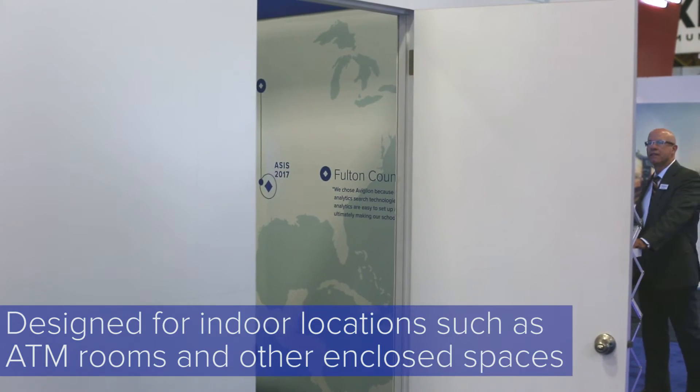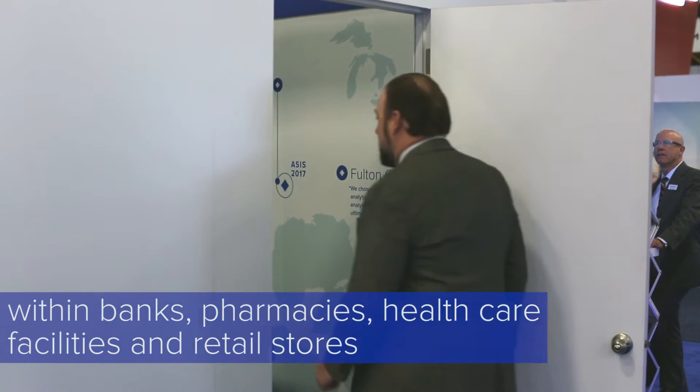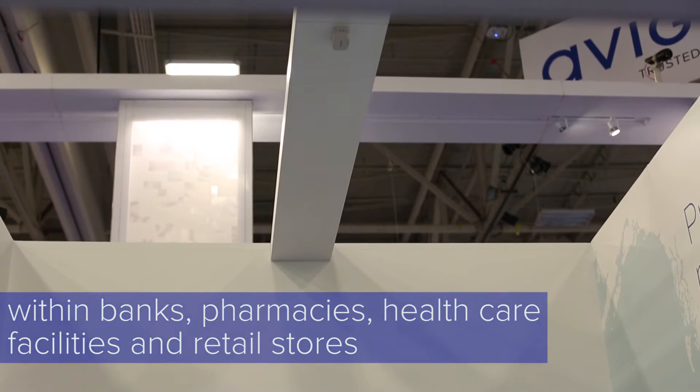The APD sensor is designed for indoor locations, such as ATM rooms and other enclosed spaces within banks, pharmacies, healthcare facilities, and retail stores.